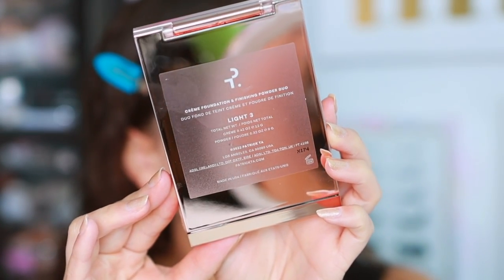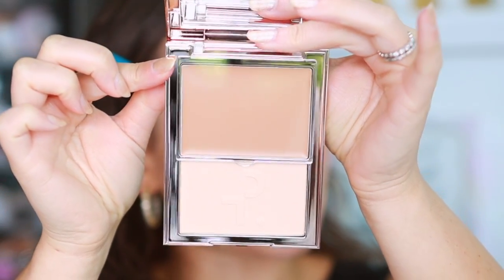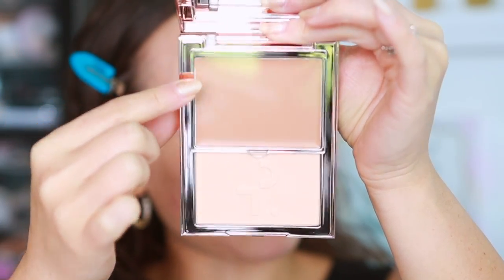Let's talk about the amount of product you get. It almost looks like a bronzer and highlight duo — here's the foundation and here's the powder. The cream foundation contains 12 grams of product. For comparison, the KVD Good Apple Foundation contains 10 grams, so in all reality this contains just two grams more than the KVD. The Wangos foundation contains 28.3 grams, which is just under twice the amount of product.